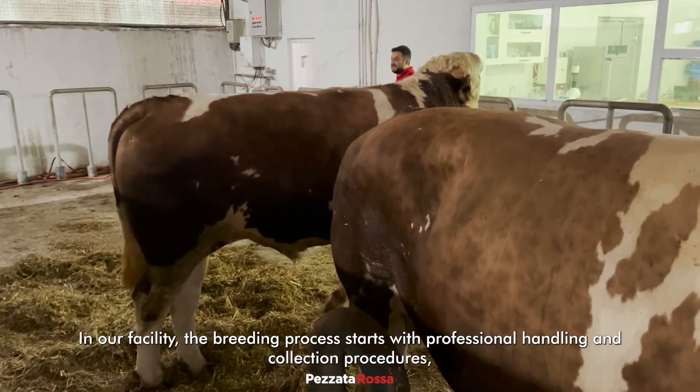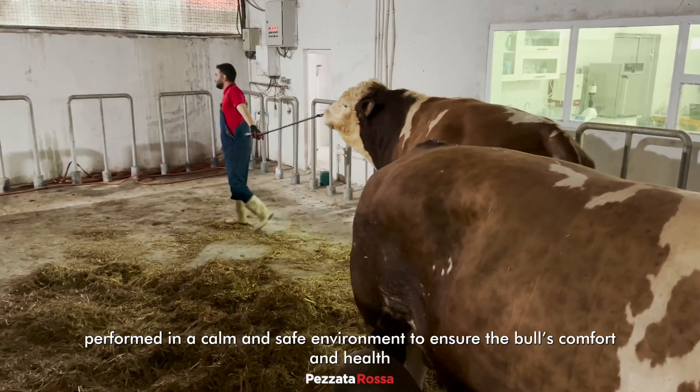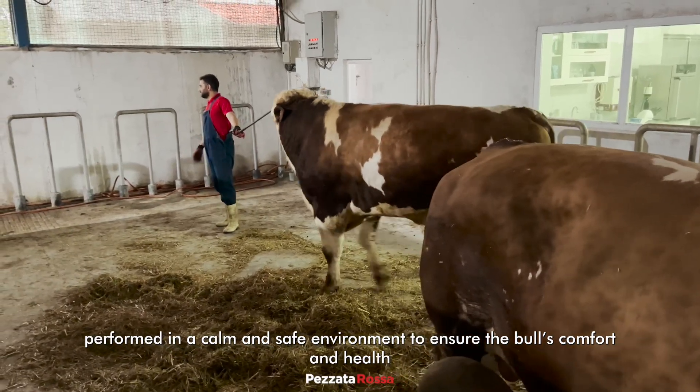In our facility, the breeding process starts with professional handling and collection procedures, performed in a calm and safe environment to ensure the bull's comfort and health.